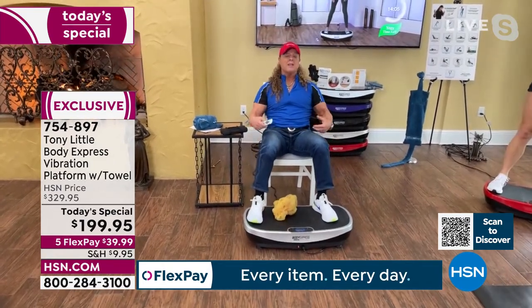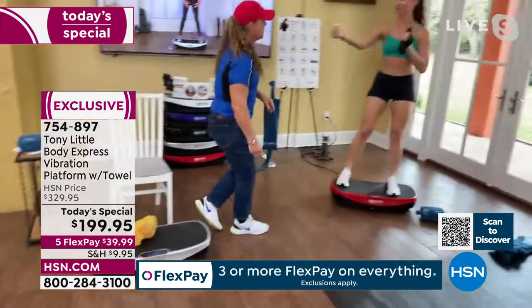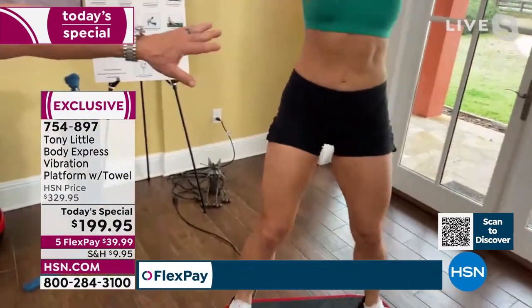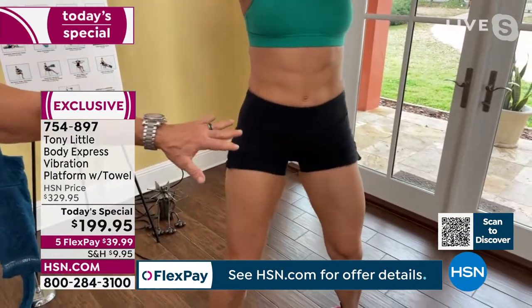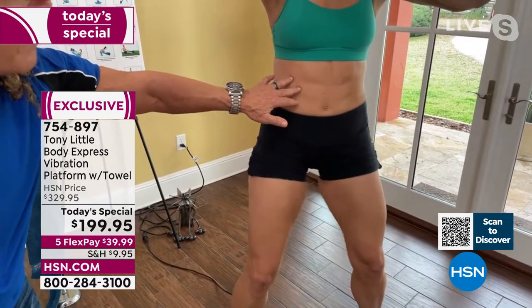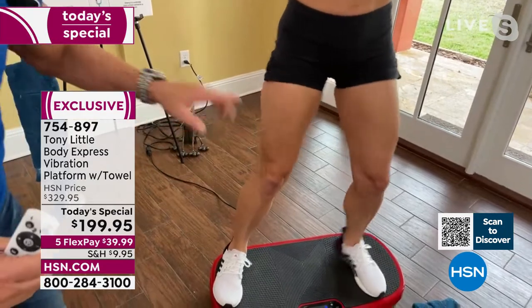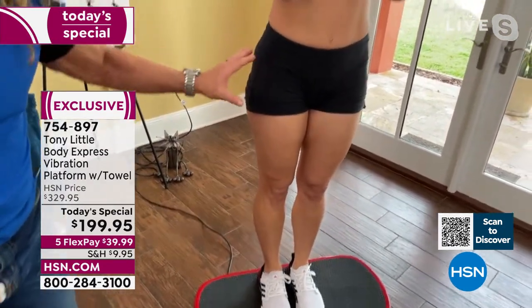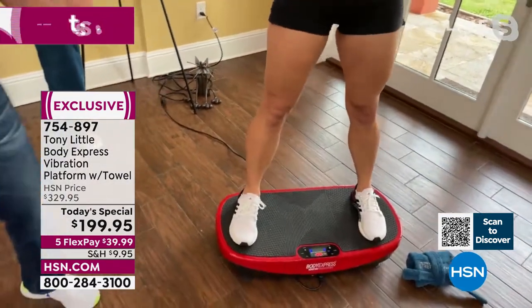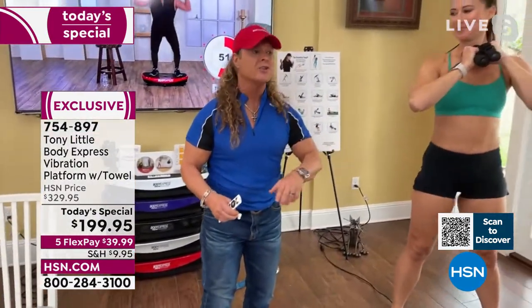The curve engages more muscle in the legs, glutes, and abs. Demonstrating abs: just standing on the curve you can see what it's doing. The Body Express is far more effective than any other platform, and at nearly 3,000 sold already at this event, it's heading toward a sellout at the best price ever — $130 off.